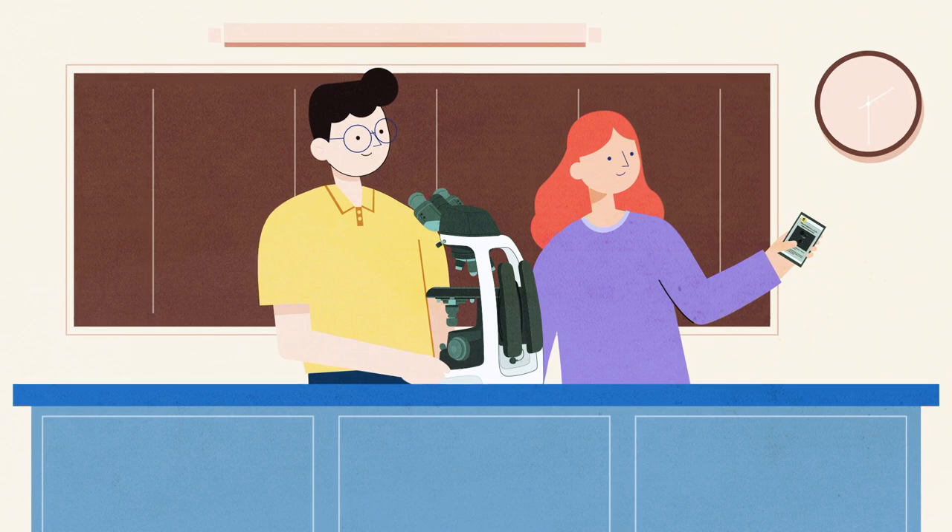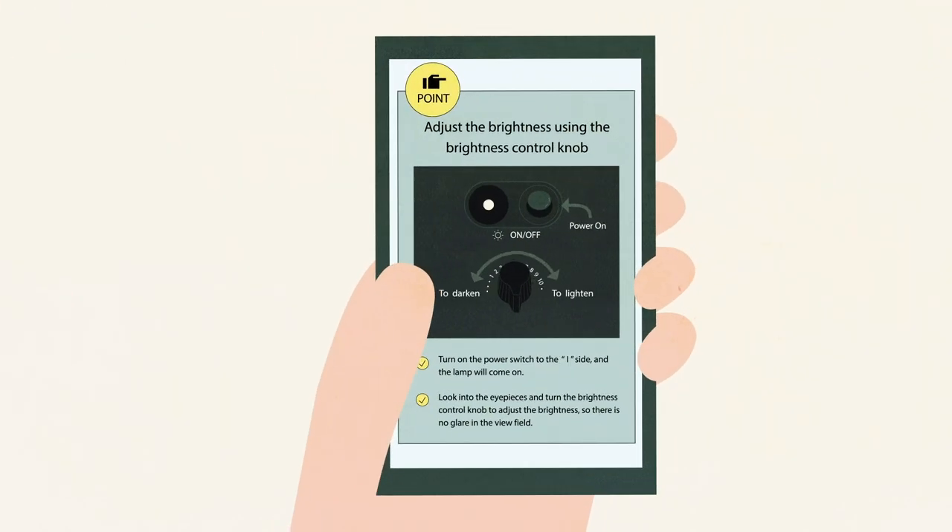The EI provides intuitive operation and a mobile-friendly smart guide, empowering students to learn independently.